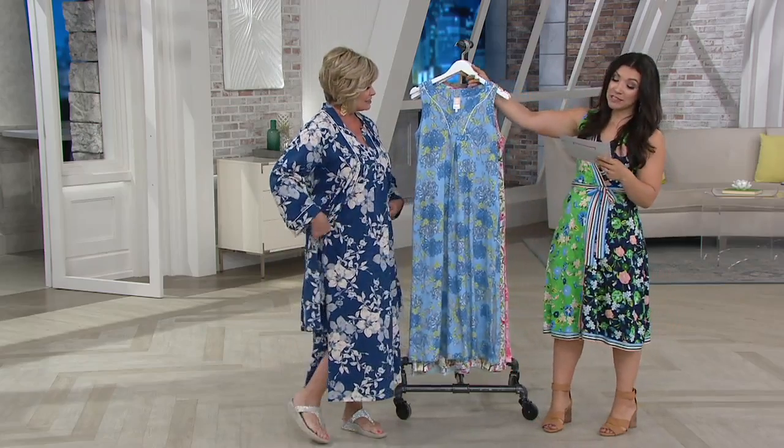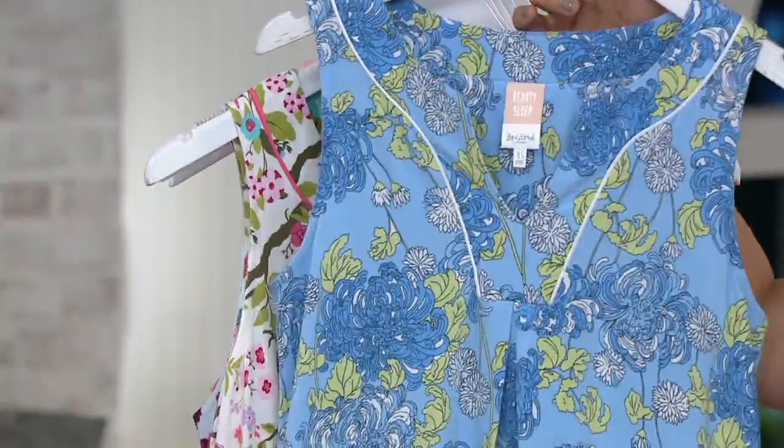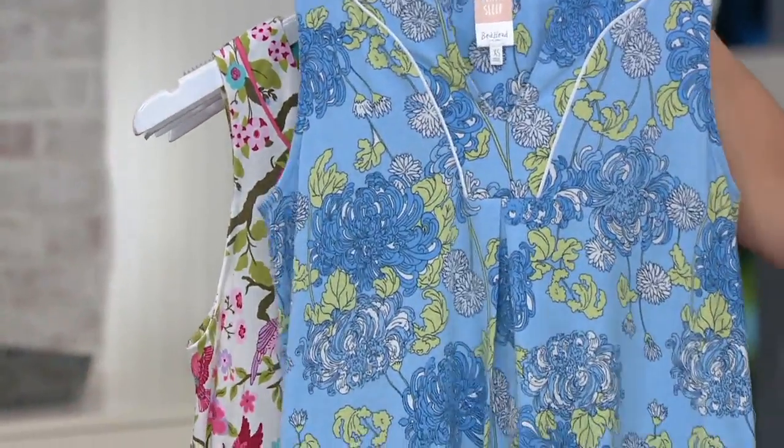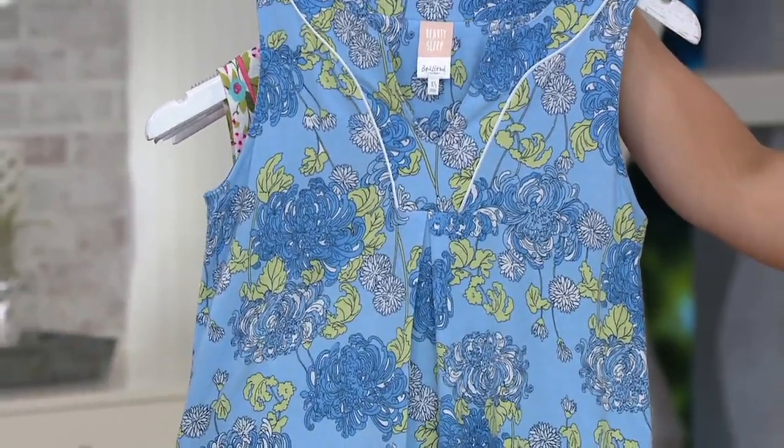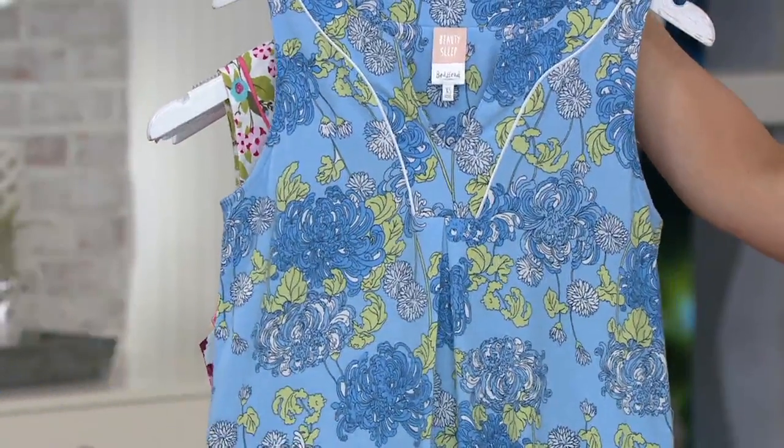Beautiful colors. This is Beautysleep by Bedhead. It's a cotton stretch long floral gown. This color is going to be your Blue Mums — isn't that beautiful? I love even the little touches of greens, the light blue background. Just really pretty.